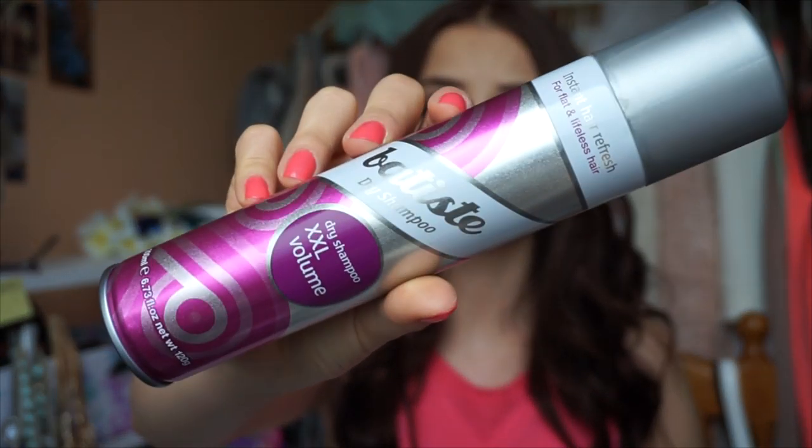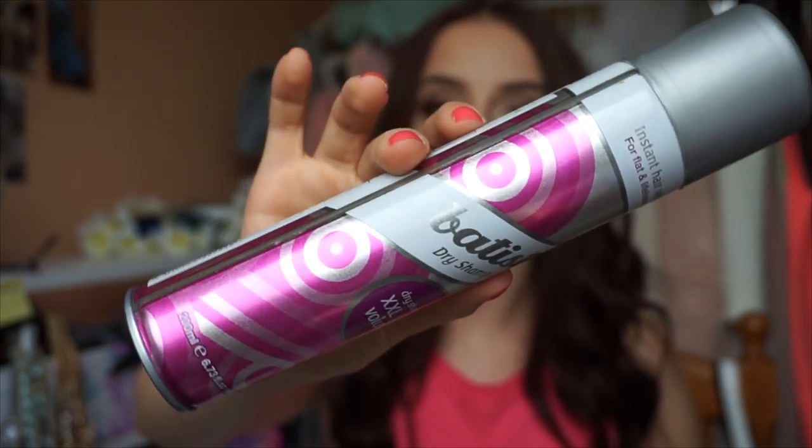The last styling product I use is the Batiste dry shampoo — specifically the XXL Volume version. I don't use hair sprays much, only for big occasions like weddings. This gives my hair a huge lift and a lot of volume. If you have flat hair, this will make a real difference — you need this in your life.